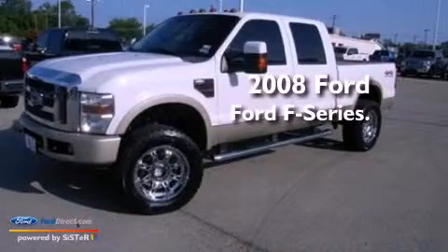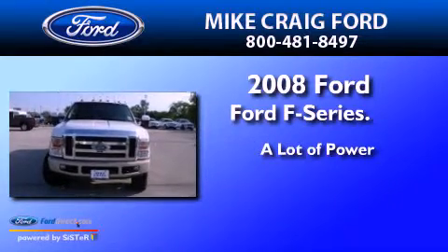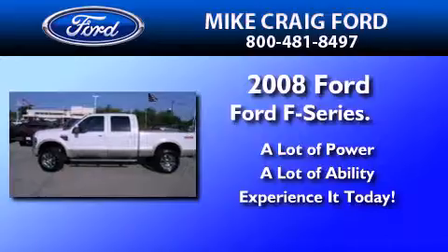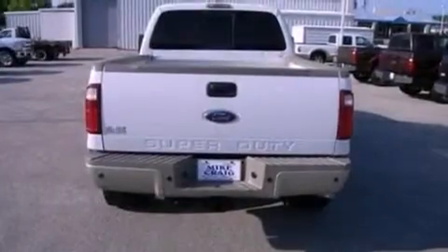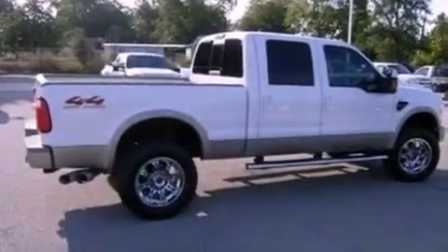This is a 2008 Ford F-Series. Its top features include a trailer hitch receiver, a passenger side airbag, door reinforcement beams, and an auxiliary power outlet.